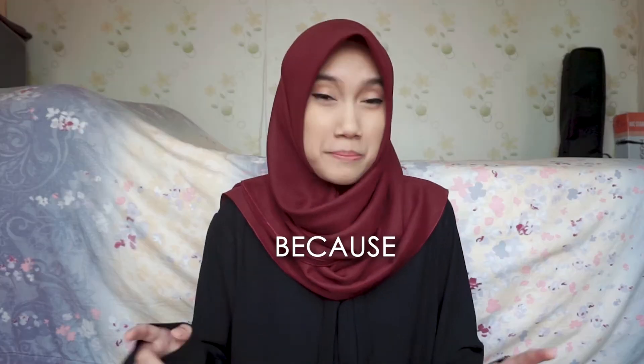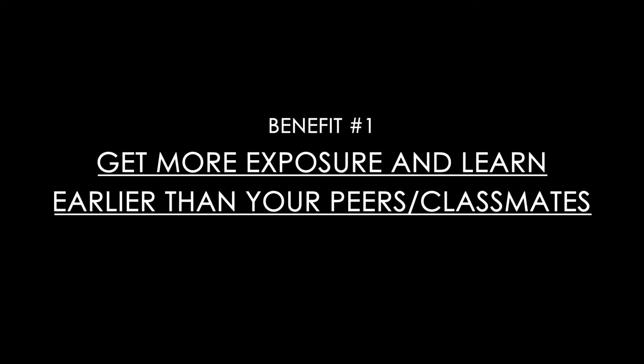I really encourage you, if you are able to go to college and your campus or department has different kinds of research labs, to join one of them. I'm going to share with you more detail. First, you will get more exposure and you will learn earlier than your peers or classmates.